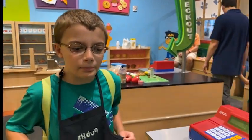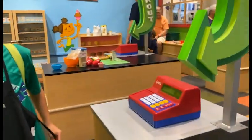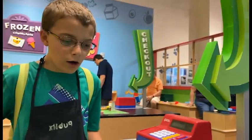Hello, welcome to Publix. Hello, I bought some groceries and I need to check out. Okay.